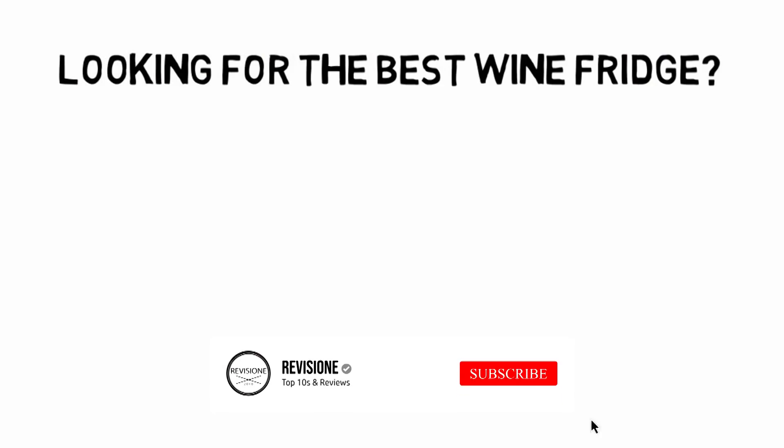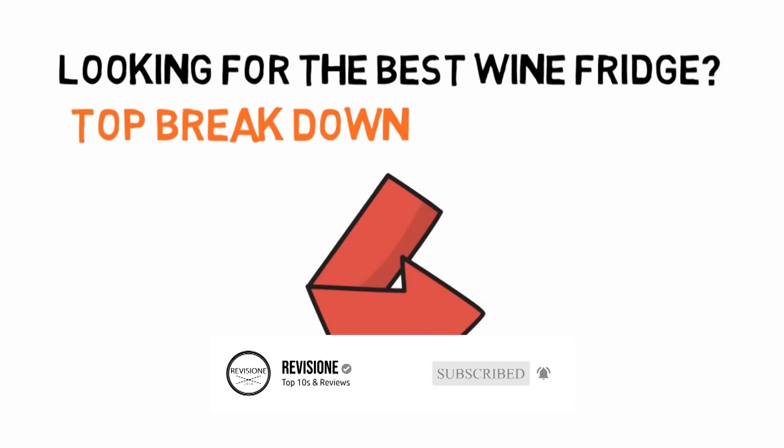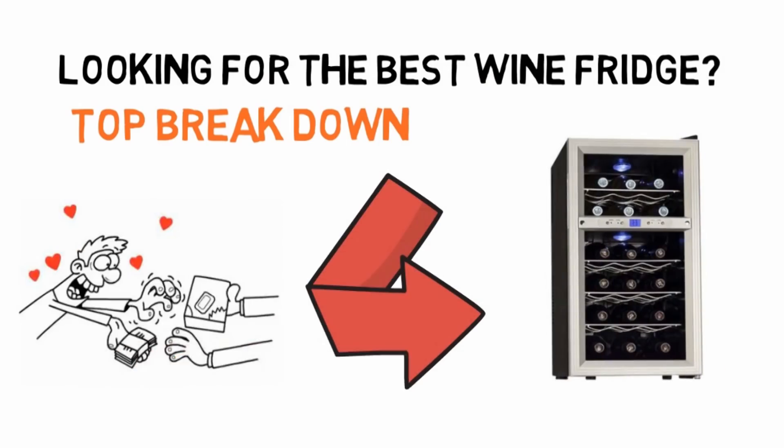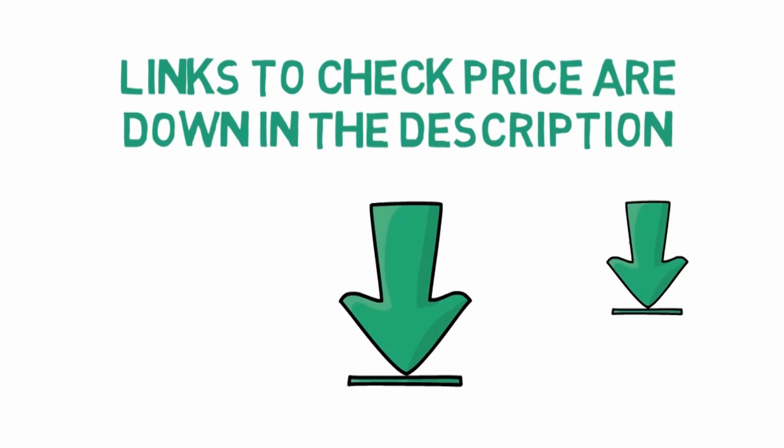Are you looking for the best wine fridge? In this video we will break down the top wine coolers on the market. Before we get started, we have included links in the description for each product mentioned, so make sure you check those out.